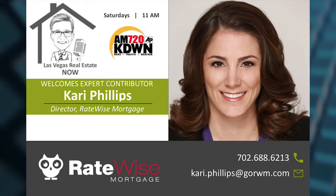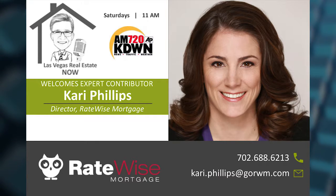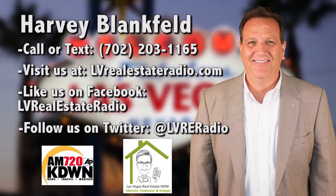We can compete with online companies. We don't have to lose a deal to somebody that has great rates online but maybe doesn't have the service everybody wants, because sometimes you feel like a number with an online company that has a lot of volume. You've been listening to Las Vegas Real Estate Now with host Harvey Blankfeld. Please tune in every Saturday at 11 a.m. right here on News Talk 720 KDWN.